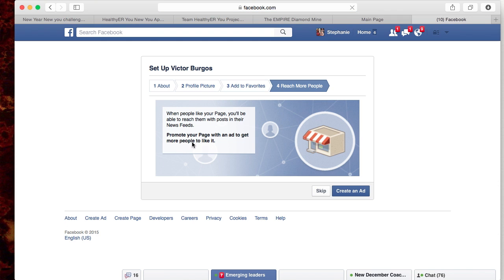It's going to ask if you'd like to promote your page with an ad to get more people to like it. I do not suggest running an ad from this part of the setup process. Running ads is definitely a good way to build your business, but it's something you need to research and have a better understanding of, because I do not want you wasting your money. It definitely takes a learning curve, so reach out to your upline coach regarding ads. We're going to skip this right now.